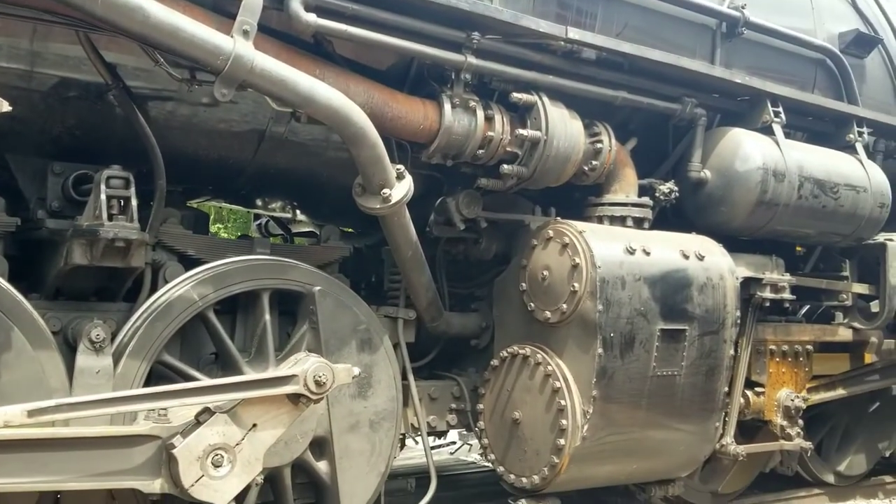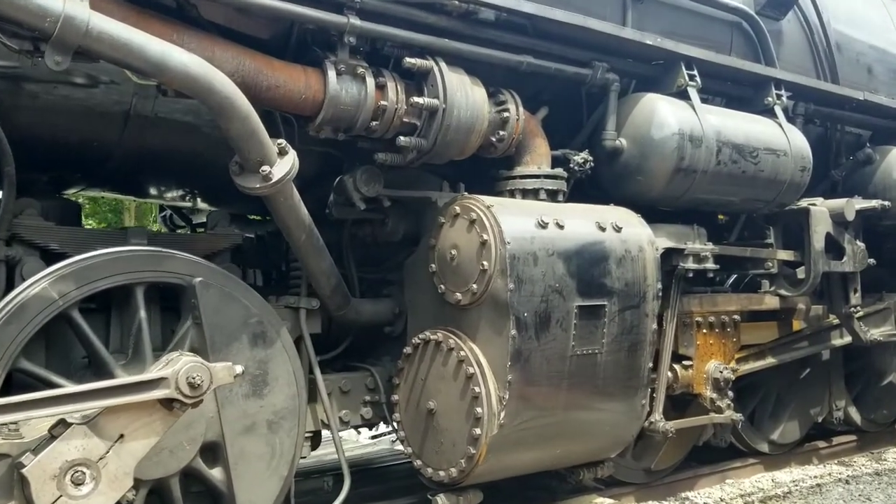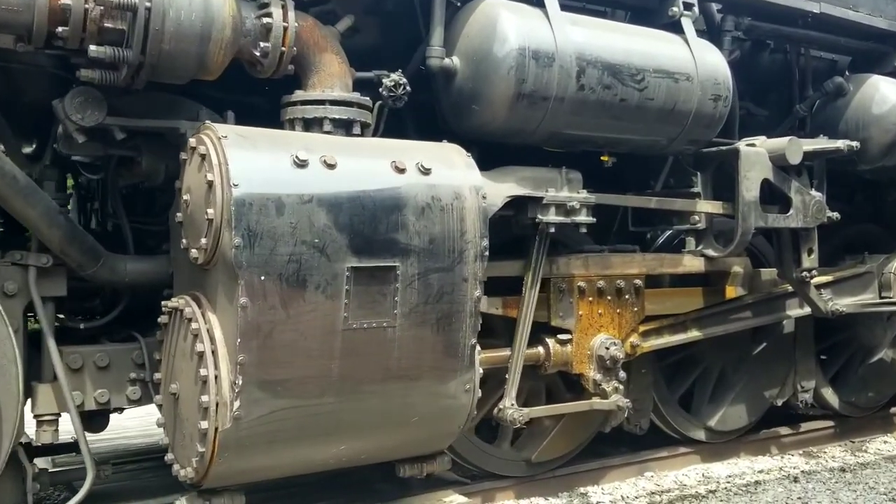So basically, it's two locomotives under one boiler. This is an example of a Mallet engine, also known as the compound engine.